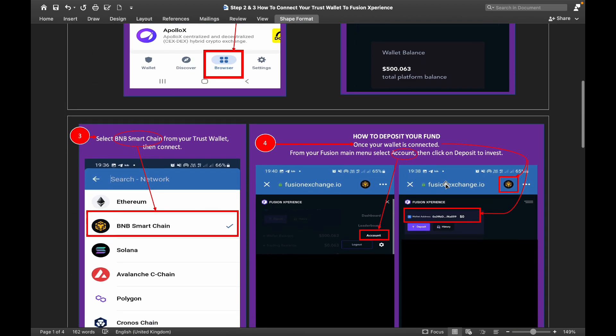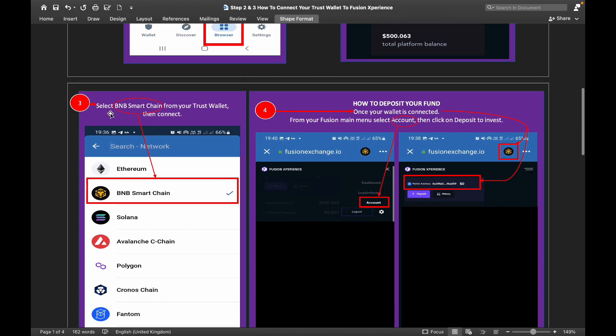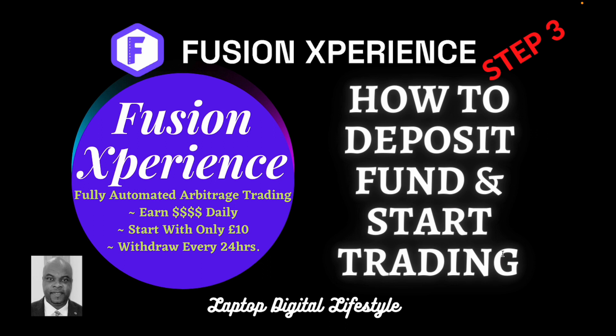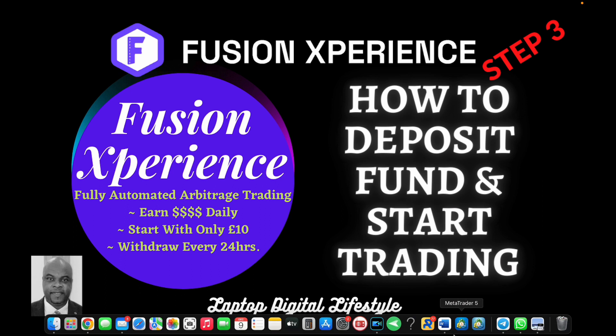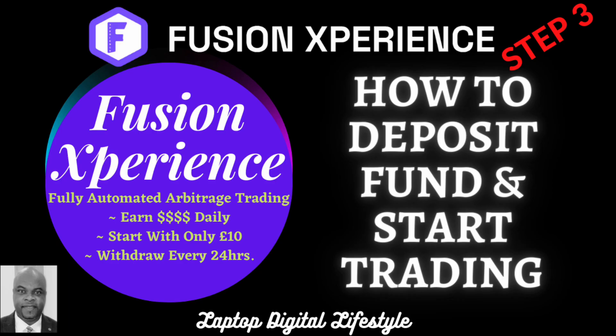Once you have logged in, the third thing you need to do is select BNB Smart Chain from your Trust Wallet, then click connect. The fourth thing is how to deposit your funds — step three: how to deposit funds and start trading. This is a combination of the step two and step three video.